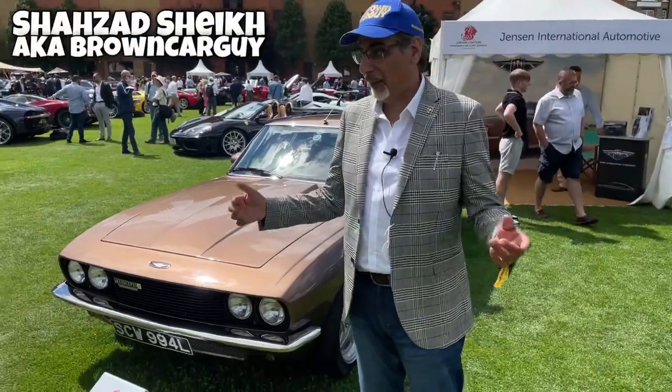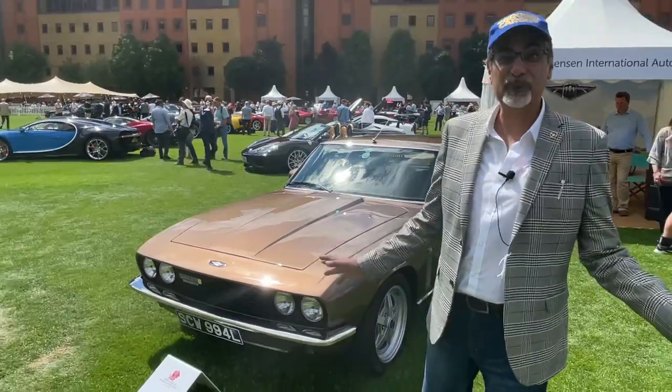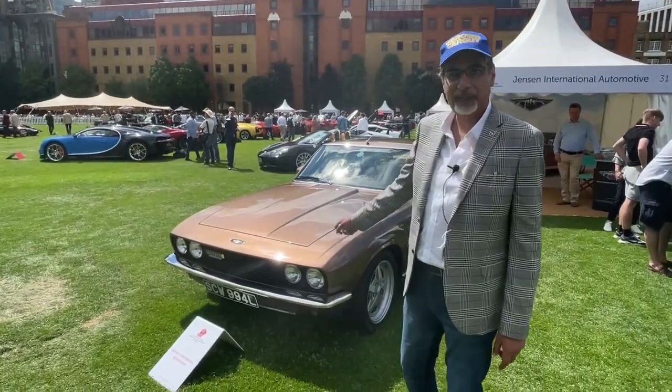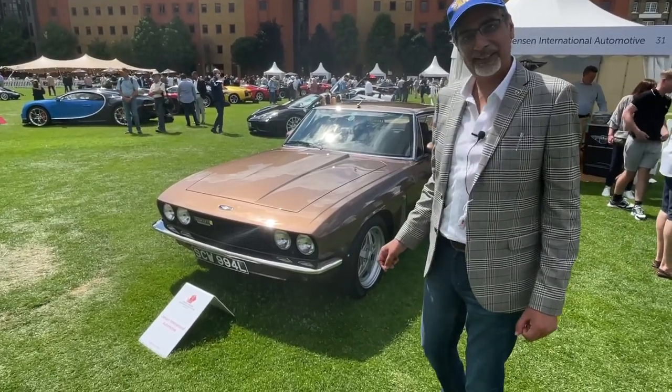Hi guys, here at the London Concourse of the Honourable Artillery Company. I noticed these pair of British Brutes, and I particularly like the colour on this one — the brown. I think that's very much on brand with the brown car guy, don't you think? I think that suits me, doesn't it?